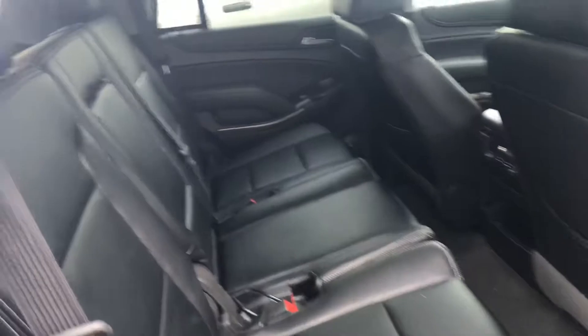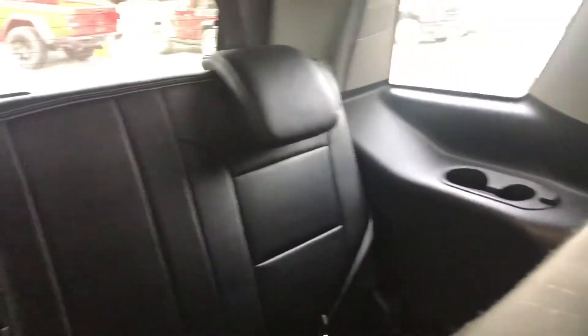And this gorgeous full-leather interior — really stunning, easy to clean, easy to maintain. Back seats there, and I've left one seat down so you can see the additional storage space that you can get.